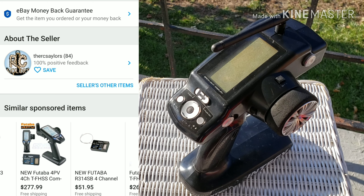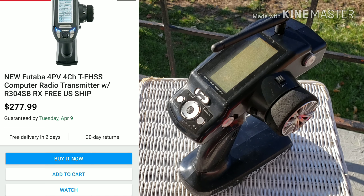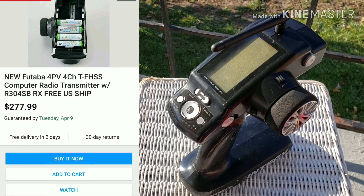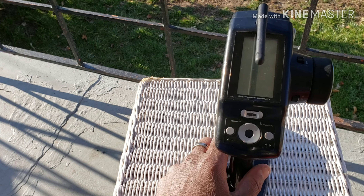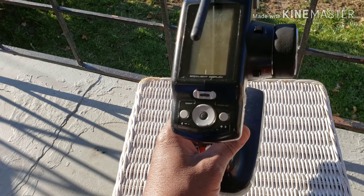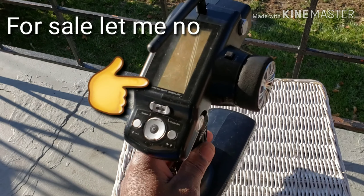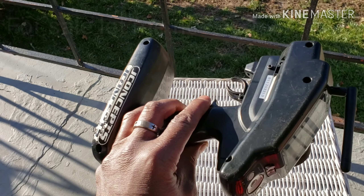I think I got a deal — the other prices up there are higher than what I paid, and this is brand new, so it's a win-win. This remote control is outstanding, it hasn't let me down yet. Did I need to upgrade from my old one? Not really — it was working fine, no issues at all.